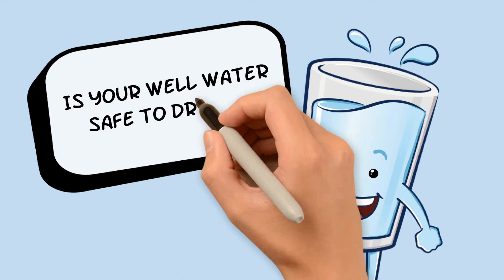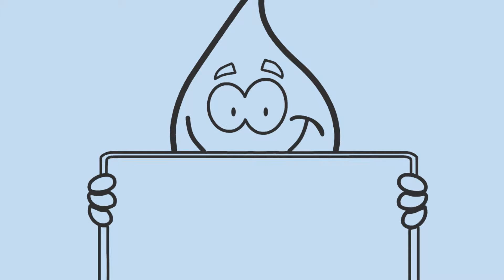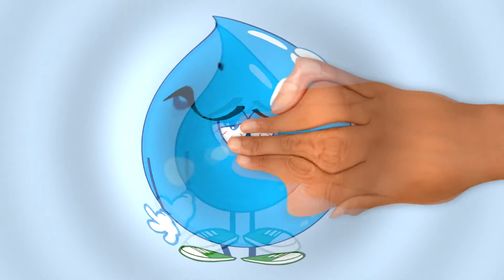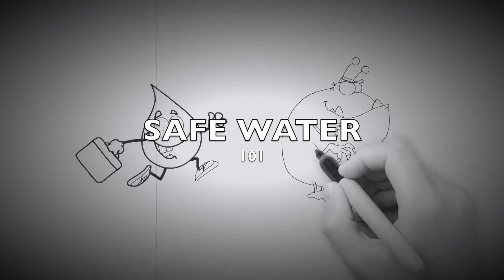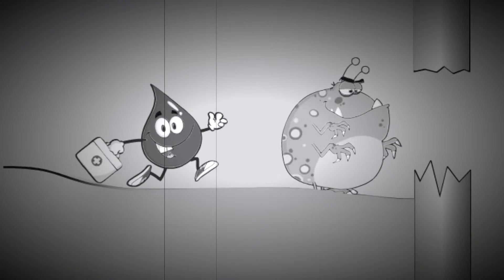Is your well water safe to drink? How can you find out? Did you know you can test your well water for free? Unsafe water can make you sick with stomach cramps, diarrhea, vomiting, or other problems which may become fatal. While groundwater is normally clean and safe, a poorly installed or maintained well can become contaminated.